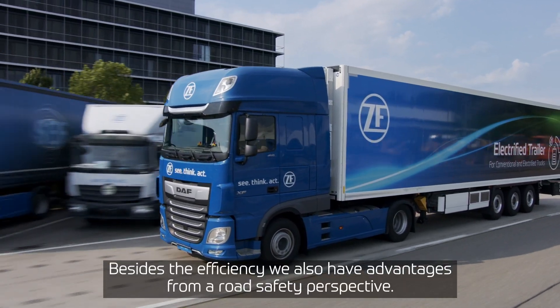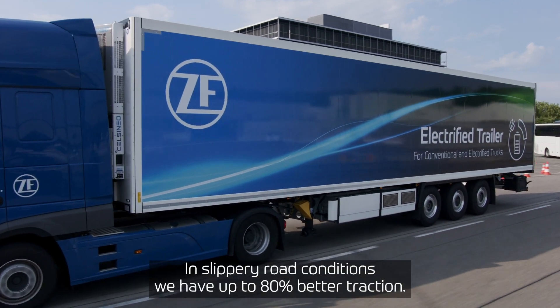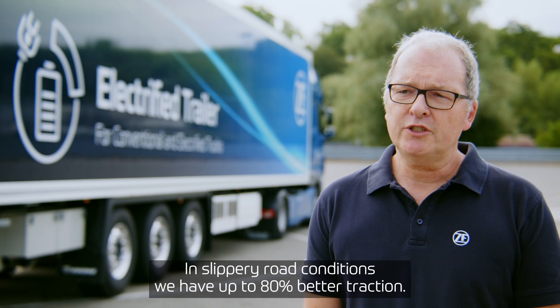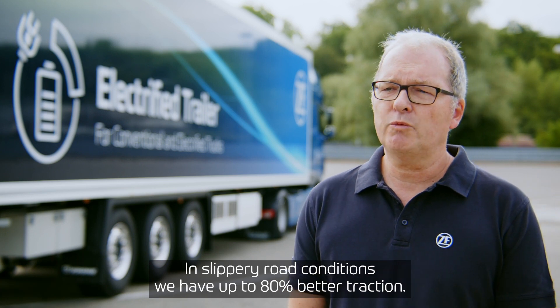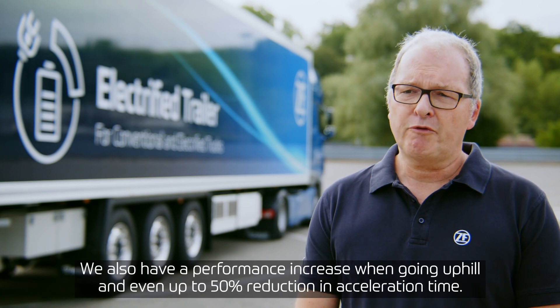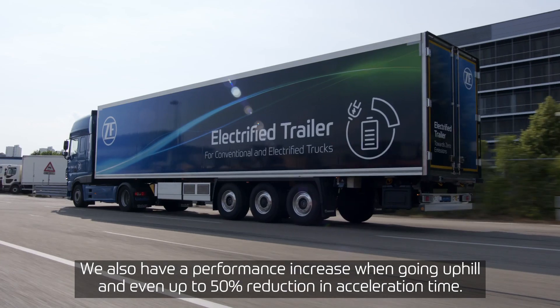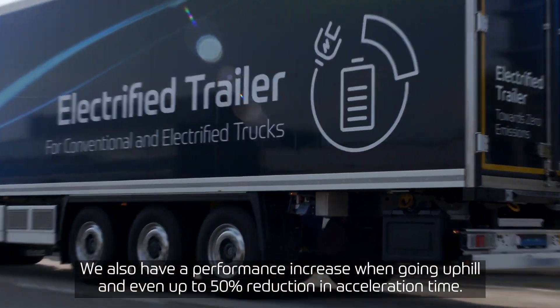Beyond efficiency, we also have advantages from the road safety perspective. In slippery and wintry road conditions, we achieve up to 80% better traction. We also see performance improvements for going uphill, and up to 50% reduction in acceleration time.